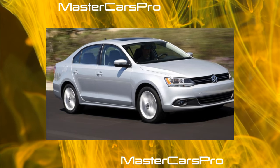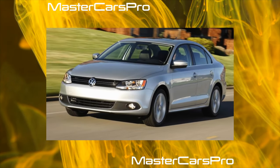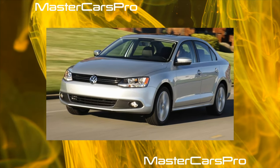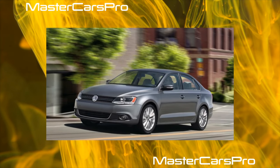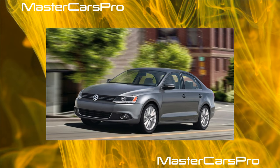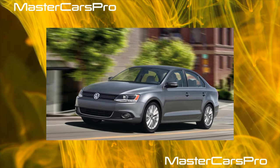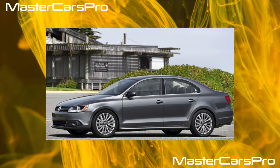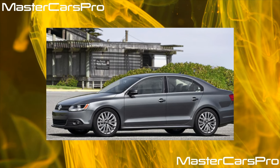Inside the Jetta there are no avant-garde design solutions, but it is very ergonomic and intuitive. Finishing materials are solid and wear-resistant, and the details are carefully adjusted. Soundproofing is good. Visibility deserves remarks only when reversing — the extreme dimensions are not visible due to the inflated stern and the drop-down trunk lid. The Jetta salon is decorated in typical Volkswagen style without avant-garde design frills, yet ergonomic and intuitive.